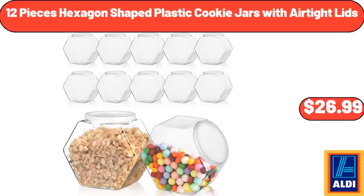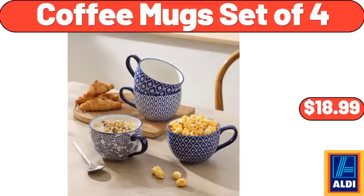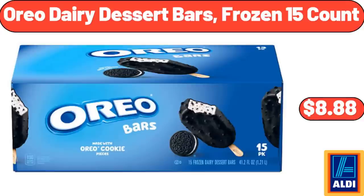12-Piece Hexagon Shaped Plastic Cookie Jars with Airtight Lids, $26.99. Belmont All-American or Key Lime Cheesecake, $12.99. Coffee Mugs Set of 4, $18.99. Oreo Dairy Dessert Bars, Frozen 15 Count, $8.88.